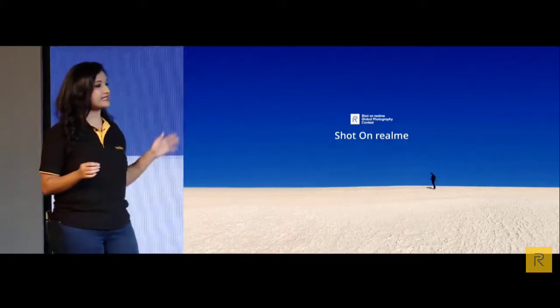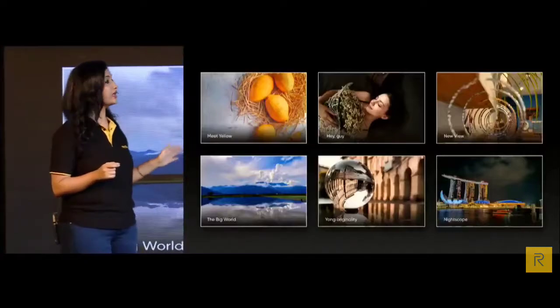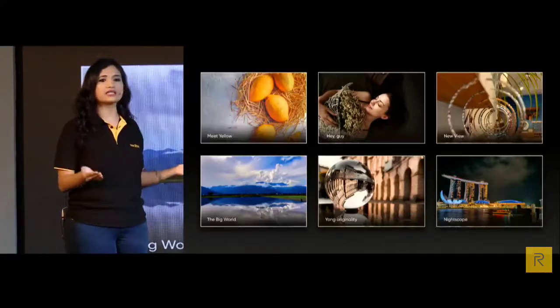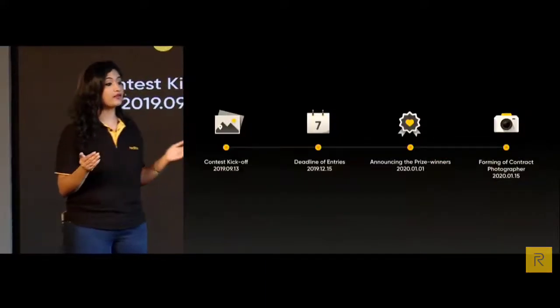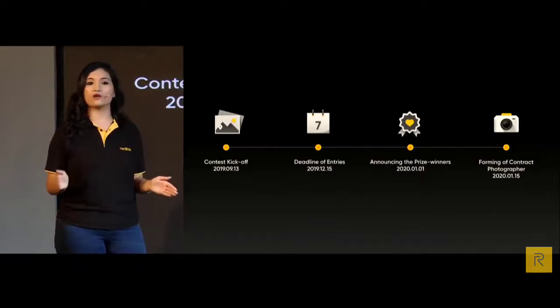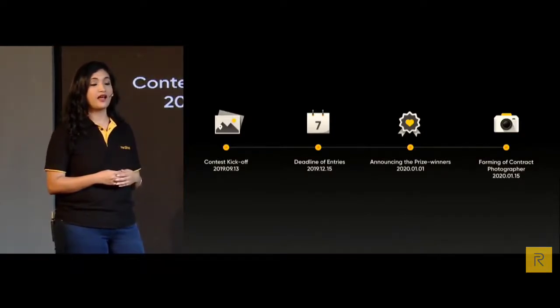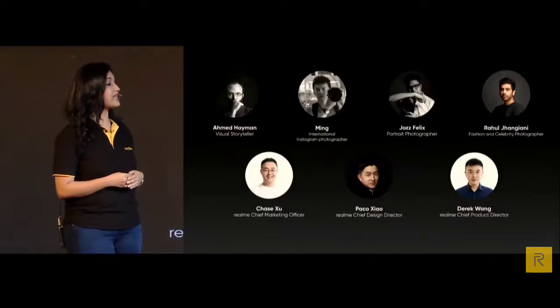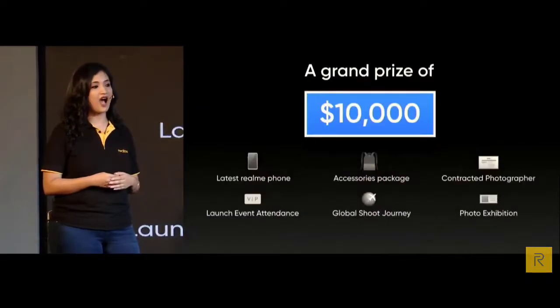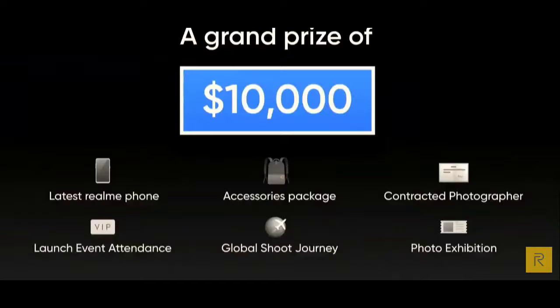We've prepared six themes for the contest: colour, portrait, landscape, nightscape and indoor scenes. The Realme photography contest kicks off from today, and on the first day of the new year we will announce the prize winners. We have invited Realme officers and famous photographers from around the world to evaluate submitted photos. If yours is the best one, you will get a $10,000 prize and the chance to be a Realme contracted photographer.